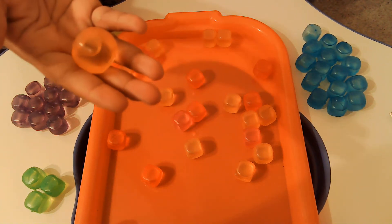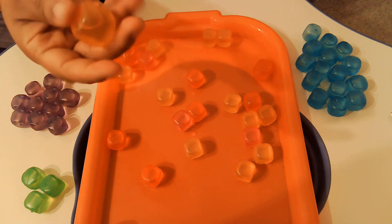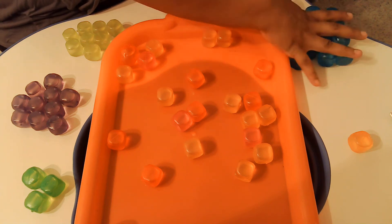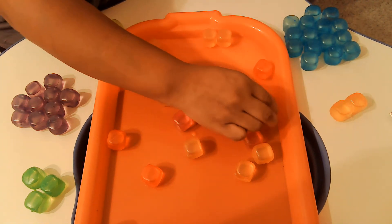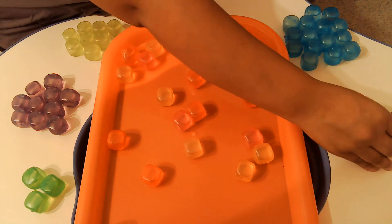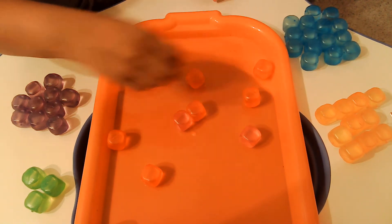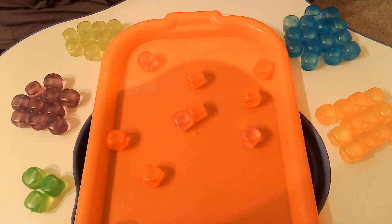Now we're going to do this color. Do you know what color this is? It's orange. So we're going to sort the orange ones and put them right here so that you can see them. We're going to start with orange: 1, 2, 3, 4, 5, 6, 7, 8, 9, 10, 11, 12. Wow, look how smart you are.